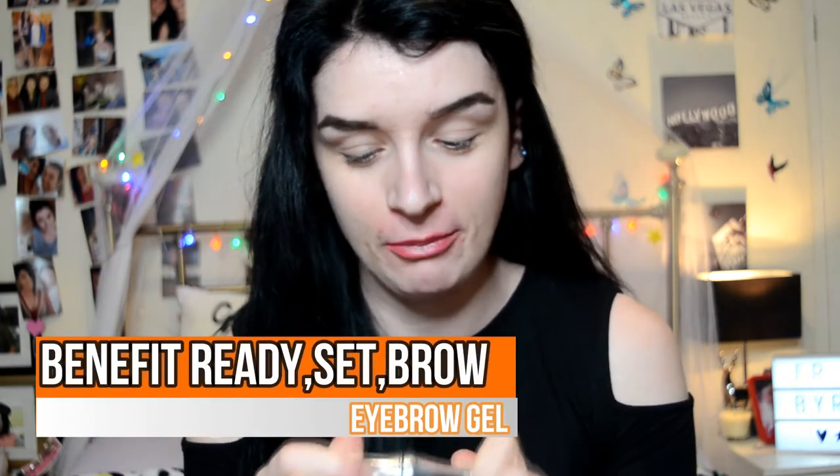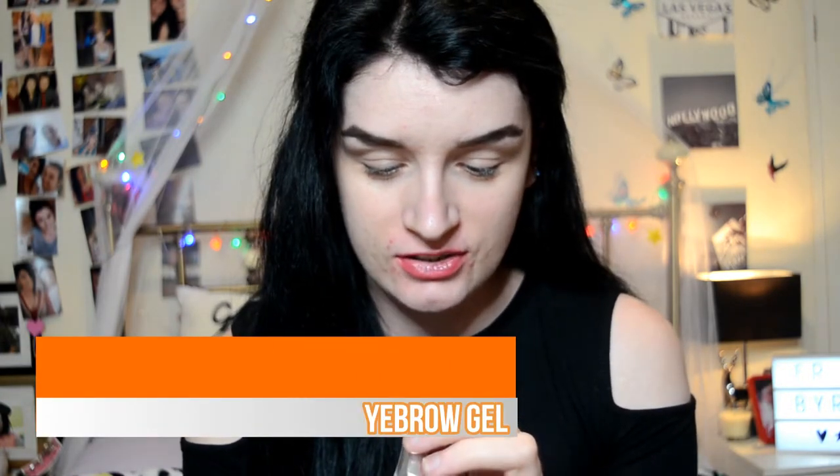I then just like to set my eyebrows with some eyebrow gel. The one I absolutely love is the Benefit Ready Set Brow - this is just a clear eyebrow gel and it's so good. I can literally sleep and wake up the next day and my eyebrows still look pretty darn good. So I'm just going to set my eyebrows with this - it has a little spoolie which is really helpful. I like to brush the front up first and then set the tail down.